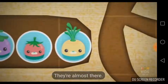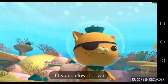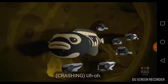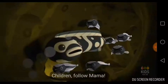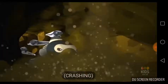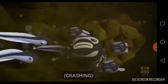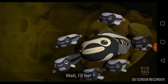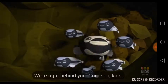They're almost there. Almost may not be good enough — I'll try and slow it down. That doesn't sound good. Maybe we should get out. Children, follow Mama. Oh no. Get behind me, kids. Another cave-in. Well, I'll be. We're right behind you. Come on, kids.